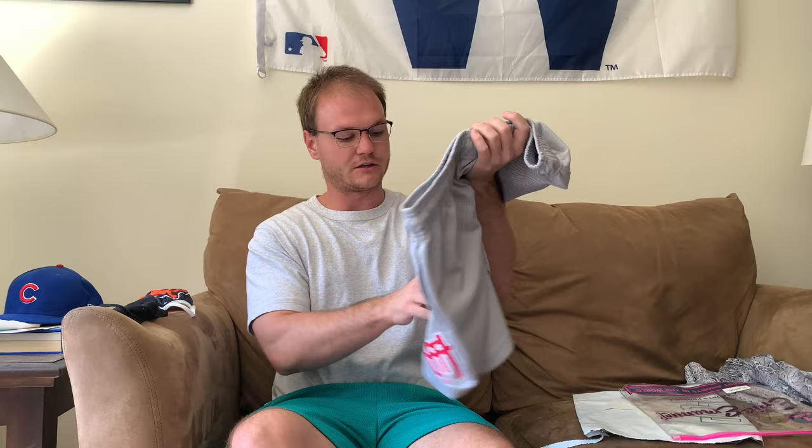The inseam on these — if you guys don't know, the inseam is from your crotch to the end of the short — the inseam is six inches. If you are curious, just take a pair of your favorite shorts and measure out the inseam and decide from there what size you want to pick up.